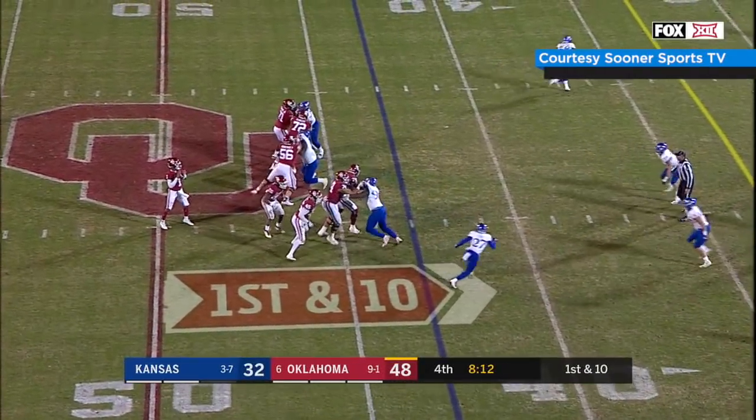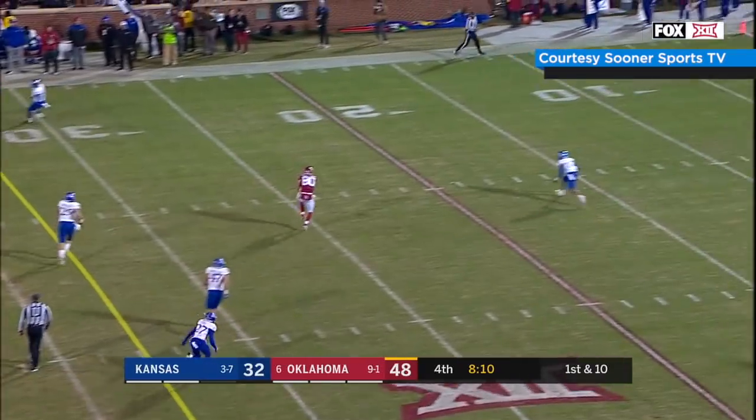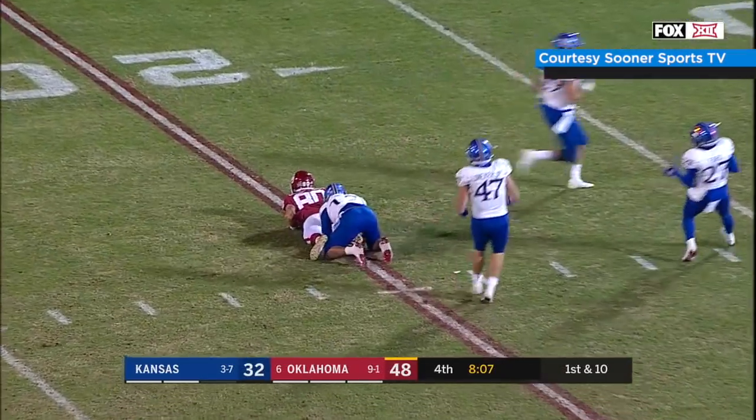That was a 12-yard run. Play action, Kyler wants to throw this time, does — crossing pattern — Calcaterra, nice grab, 25 to the 20, and he's down there!